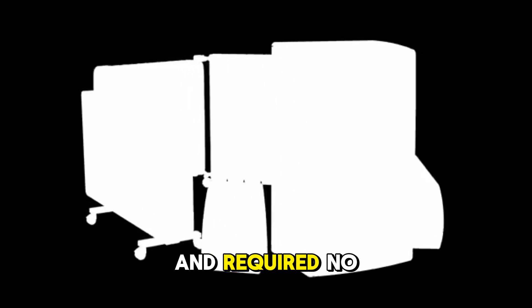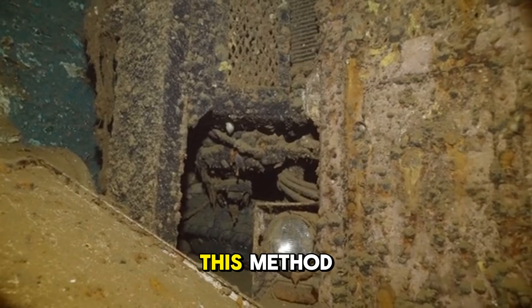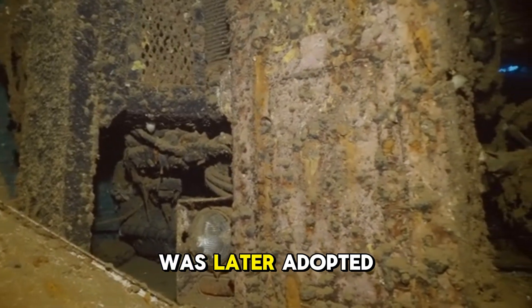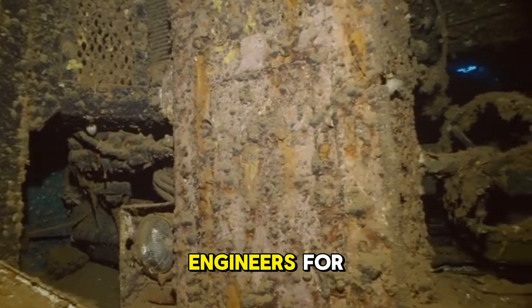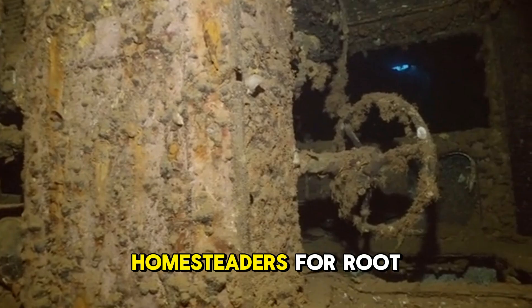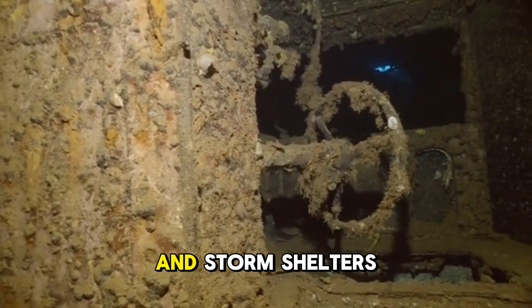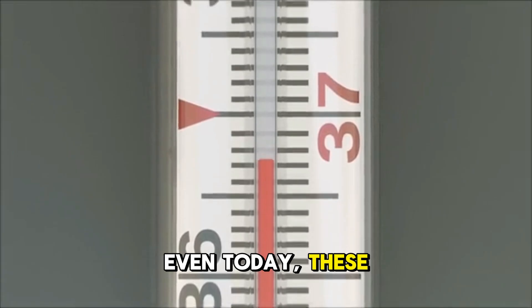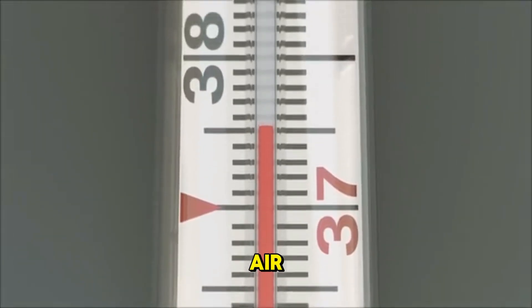This method, now known as ground-coupled ventilation, was later adopted by Soviet engineers for underground observation posts and by American homesteaders for root cellars and storm shelters. Even today, these systems can change incoming air temperature by 20 to 30 degrees without a single watt of electricity.